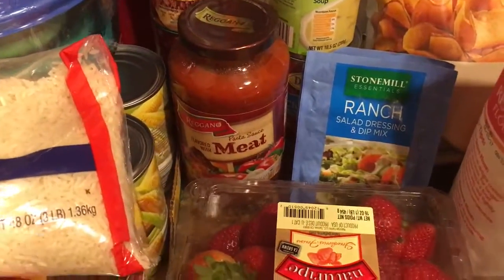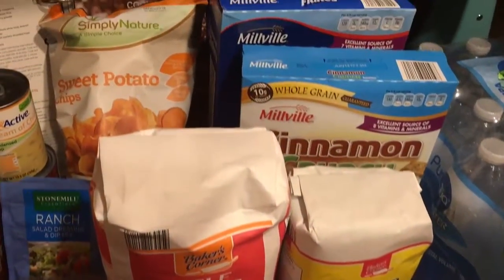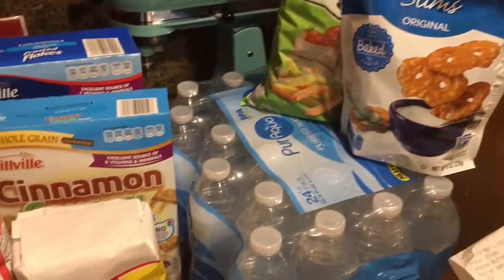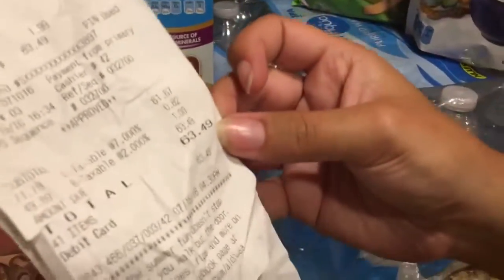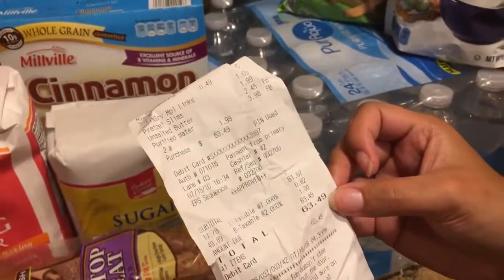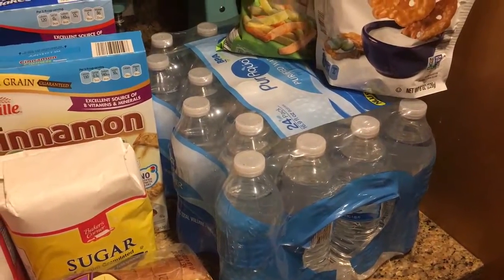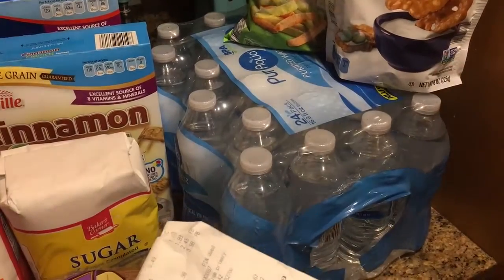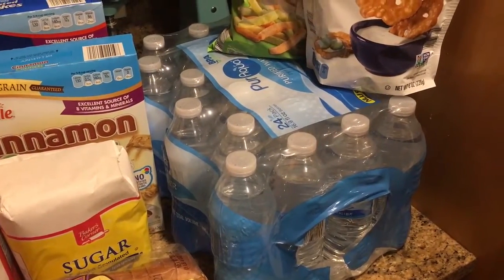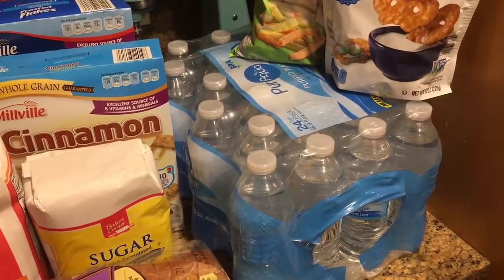We picked up 41 different items and our total was only $63.49. I had to go ahead and put some refrigerated items away already, but as you can see — $63.49. I don't include the bowls in my grocery total since that's not a grocery item, but those bowls were $10, so if you subtract that I still met my weekly goal of $50 — just three dollars over. As always, I hope you enjoyed this grocery haul, please subscribe if you haven't already, and have a beautiful blessed day!